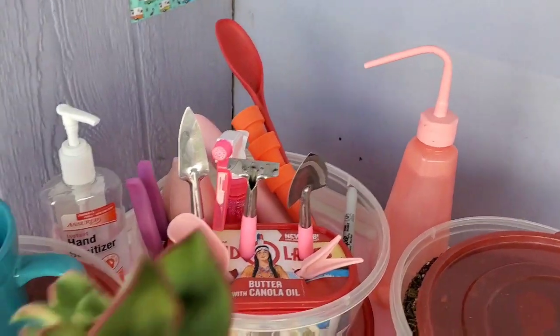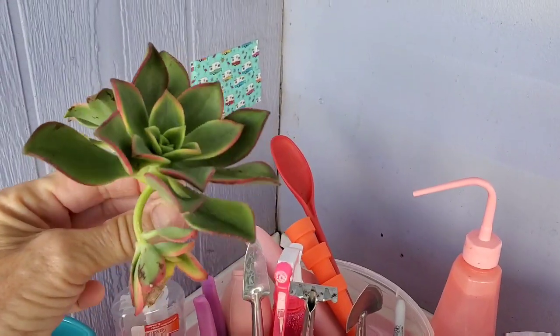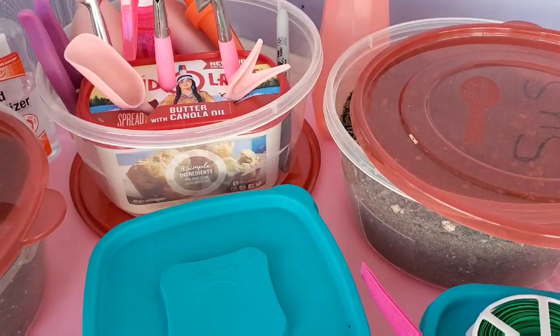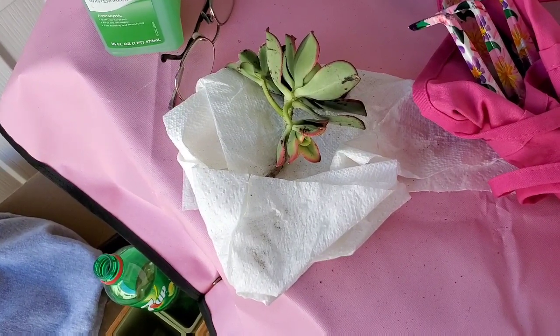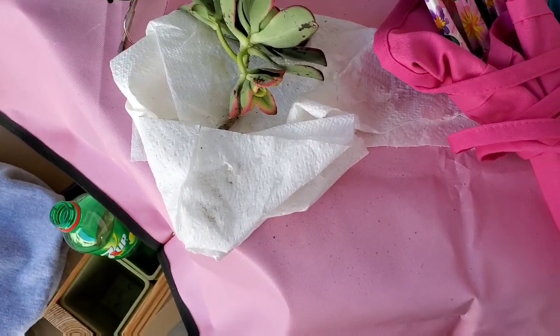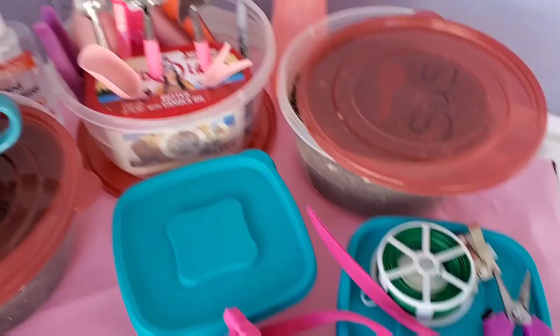I've got a succulent right here that is so beautiful. I got it from Maria. And I'm hardening the stem off. You're supposed to do that when you cut the stem of a succulent — let it dry for a few days so that once you plant it and you water it, no bacteria or bad stuff is going to get up in the stem. I can't wait to pot that. And that's what this thing is for — it's to catch your dirt.